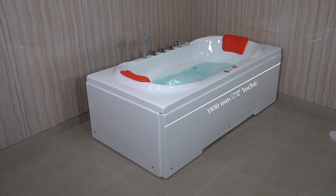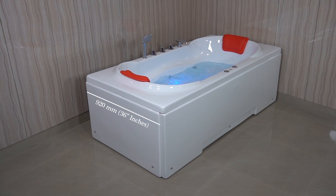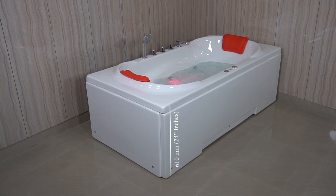First of all, let's talk about its dimensions. Its length is 1830 millimeters, its width is 920 millimeters, and its height is 610 millimeters.